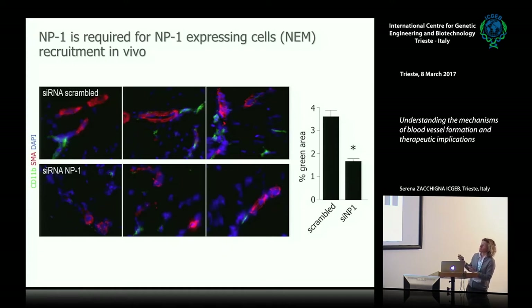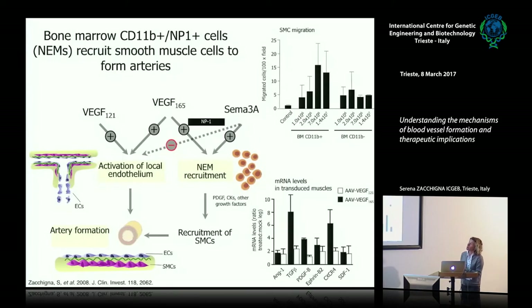We proved NEMs are monocyte-like cells that derive from the bone marrow. We propose that both VEGF isoforms activate the local endothelium and induce endothelial cell proliferation and new capillary formation by engaging VEGF receptor 2, but only VEGFA165 can also recruit NEMs. These NEMs in turn secrete factors such as VEGF and chemokines that recruit smooth muscle cells to cover the growing capillaries, thus forming arteries. We believe NEMs are essential for proper capillary maturation and artery formation.